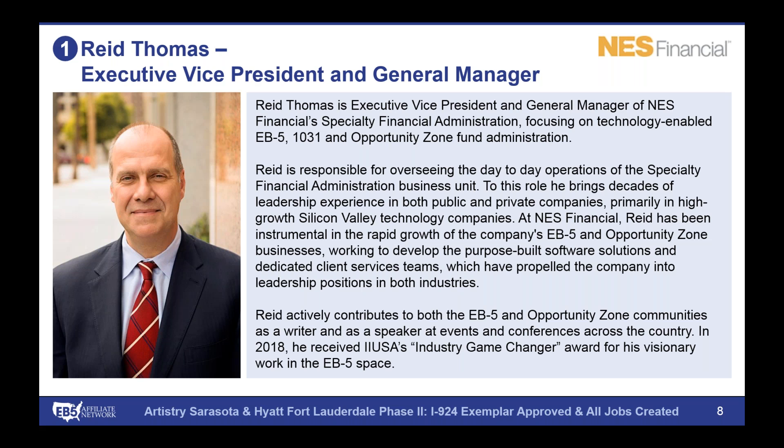What NES really tries to do is help make this program successful by providing purpose-built technology that does the administration and tracking necessary to help investors maintain security over their investment and ultimately have a successful immigration result, but also help issuers and regional centers like EB-5 Affiliate Network meet their compliance obligations. We've been focused on EB-5 for the last almost 10 years, getting into it in 2010. Today we are the largest provider in the EB-5 space, having been engaged on over 700 EB-5 projects, which when fully funded would represent about $20 billion worth of EB-5 capital.